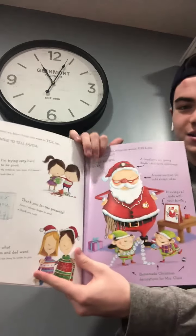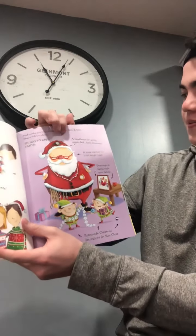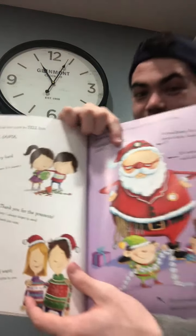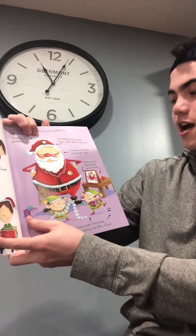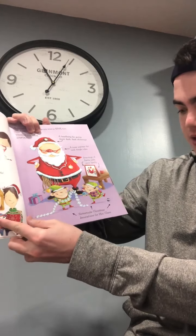And maybe you have things you want to give him. Santa will love that. Things to give Santa: A headlamp for going down dark, dark chimneys — ooh, that's a good idea. A nose warmer for cold sleigh rides. Drawings of Santa with your family. Homemade Christmas decorations for Mrs. Claus. There's a bunch of stuff for them.